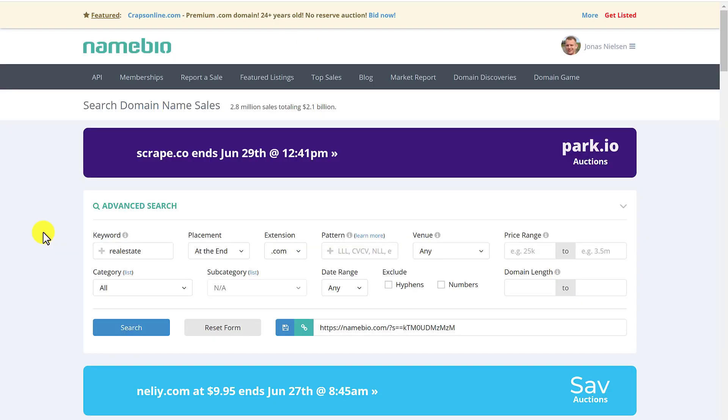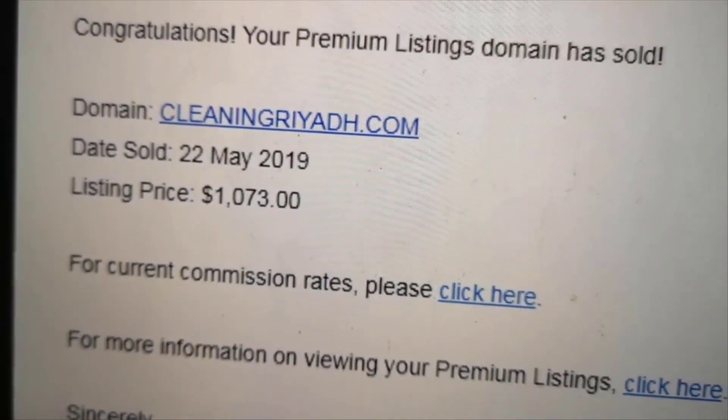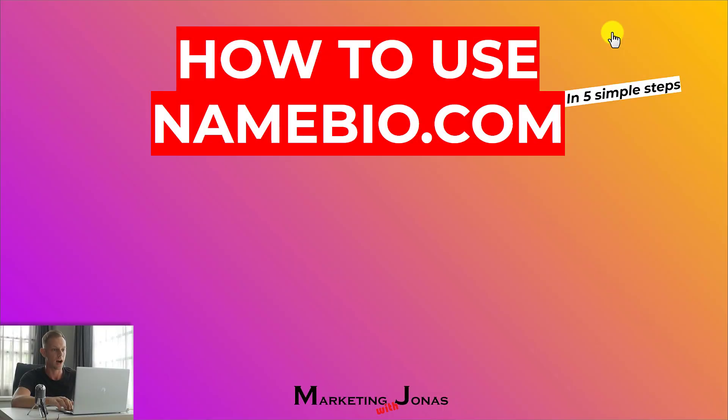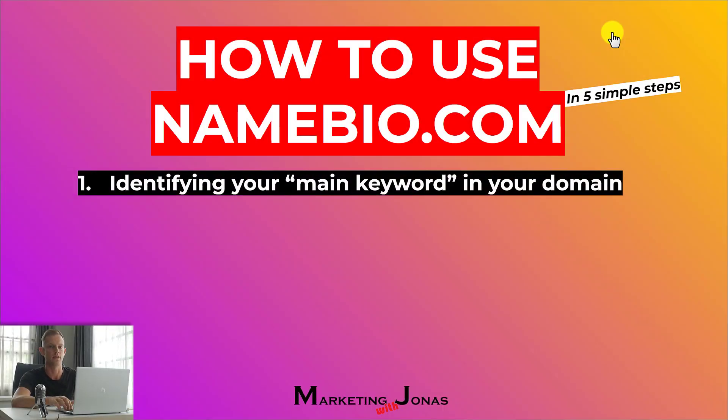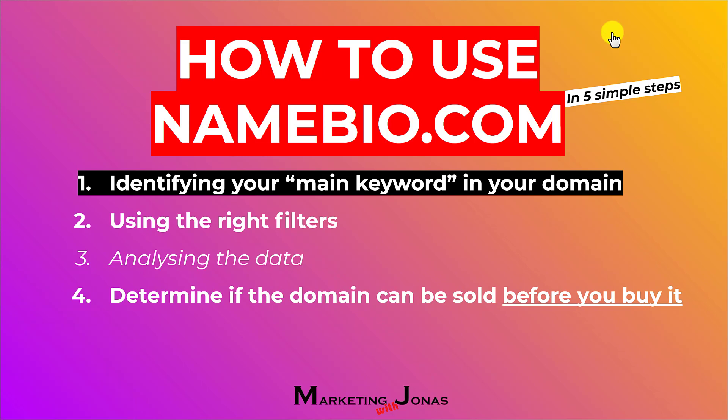Now let me show you how to use Namebio with five simple steps that you need to know. Here are the five simple steps — you can write these down. First step is identifying your main keyword in the domain. Next step is using the right filters for Namebio.com. Then you'll want to analyze the data, and you'll want to determine if the domain can be sold before you buy it. That's why we analyze the data. Last step is evaluating the best price based on the data. Once you've done all five steps, you'll have complete confidence whether the domain is worth buying and how much and how fast it can be sold.